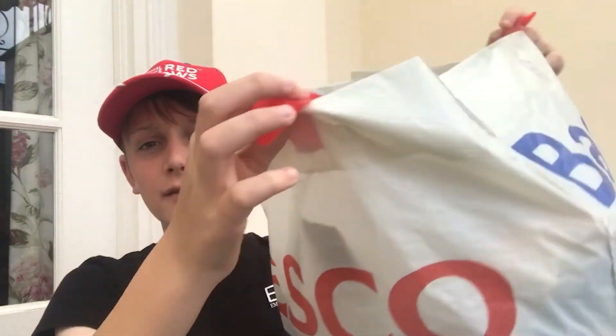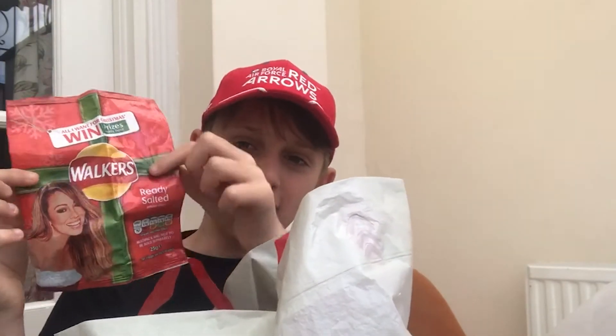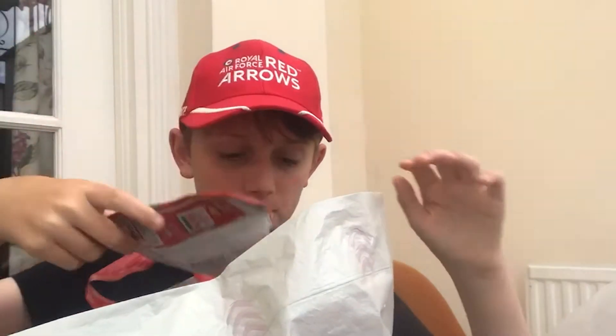Here we've got a bag of all of the crisp packets that my family has used in the past few months. On the back of crisp packets — as you can see on this Walkers bag — they don't really make as much of a deal of it as they should. In small print it says: 'Please dispose of this packet responsibly or find out how you can recycle it at walkers.co.uk/recycle.' And it's not just Walkers packets — they'll also take other crisp packets as well.